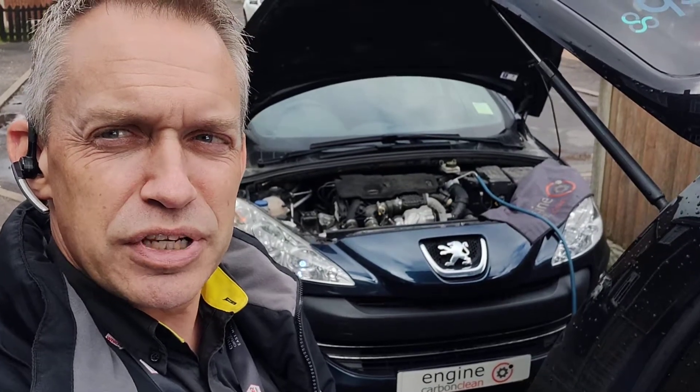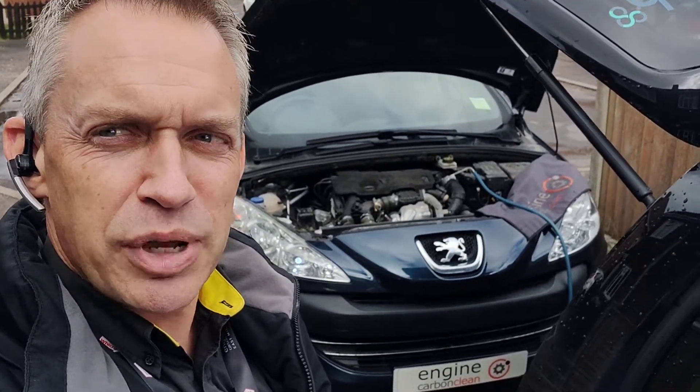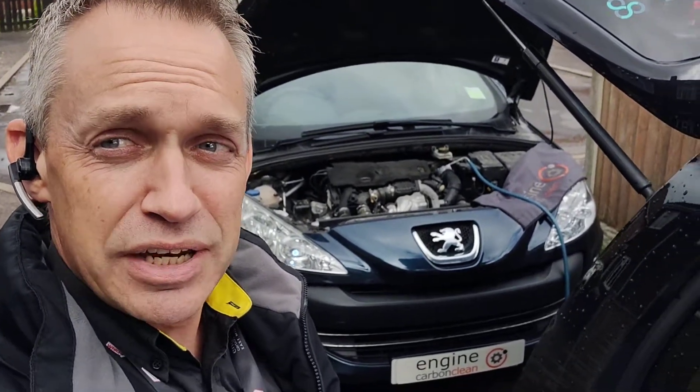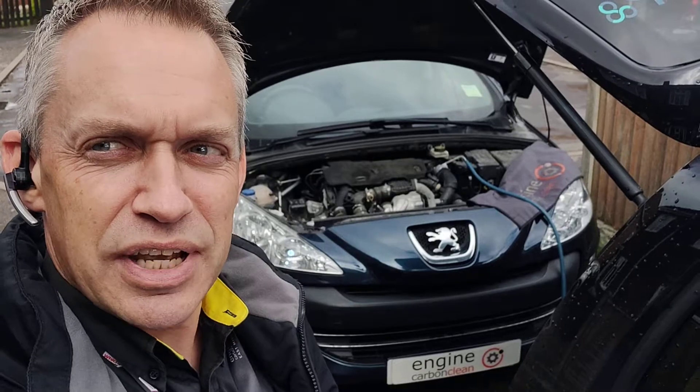Otherwise, it's running pretty smooth and quiet now — lovely compared to what it was when we got to it. We've got about another five minutes to go, then get this back out on the road with some more coolant in and get the other bits and pieces looked at as soon as possible.